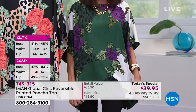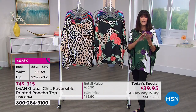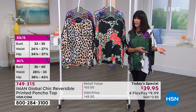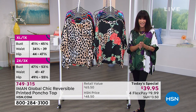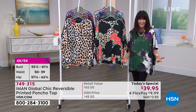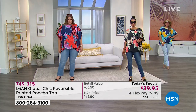The sizing is all double sizing. Extra small/small is a size. Medium/large is another size. Extra large/1X is a size. 2X/3X is a size. And 4X/5X is a size. It is extremely forgiving on the body with this beautiful drape, and you throw it in the washing machine. About 27 and a half inches in a medium, and when we get up to the 5X, 33 inches.